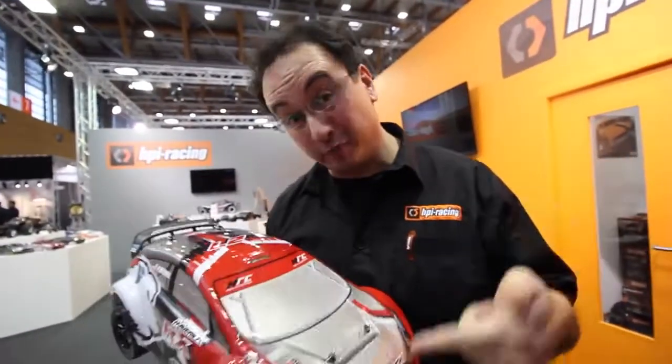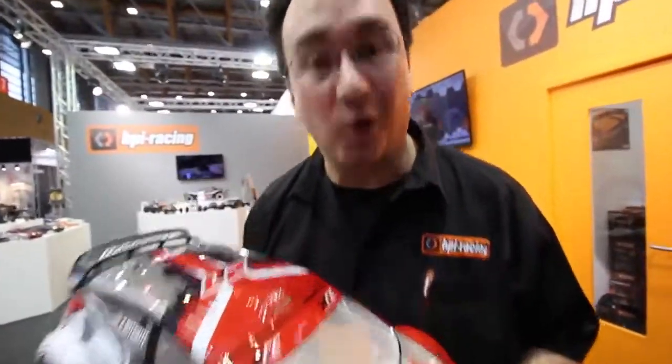It's Maverick Day here at the Nuremberg Toy Fair, and we've got two big announcements for you. First of all, we're going brushless, and second of all, we're going online.